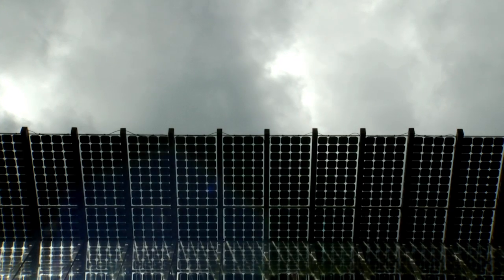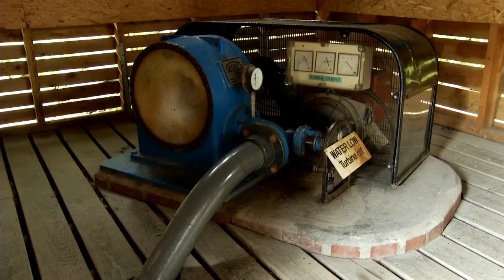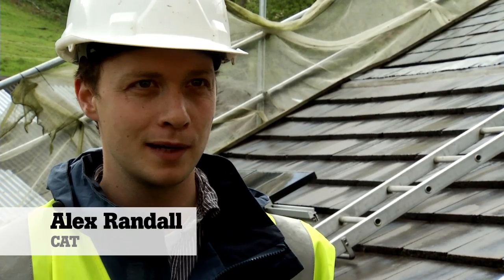We run courses here in photovoltaic installation, solar water heating, wind, biomass, and hydro — so we cover most of the forms of renewable energy.